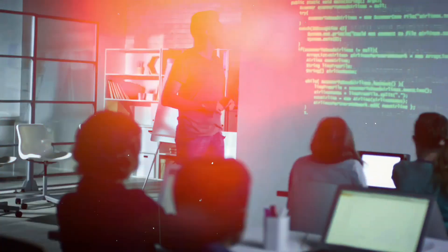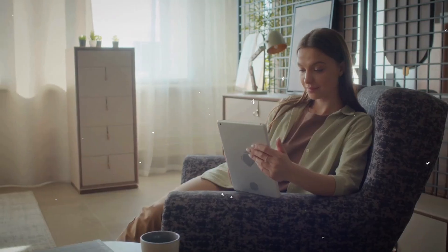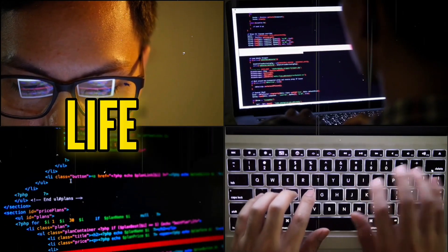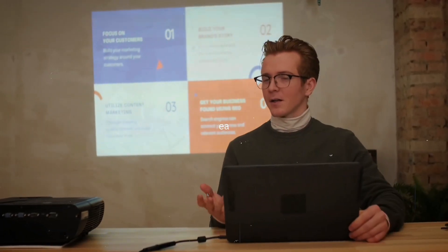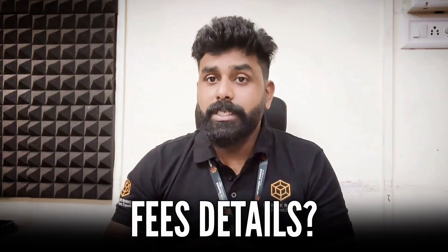Why choose Network Rhinos? There are many benefits. We provide complete class recordings, lab recordings, official ebooks, and software files with lifetime access. The trainers have real-time experience and exposure, so whatever they teach will be practical and based on real-time scenarios.